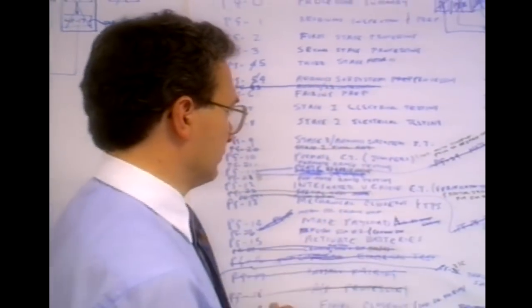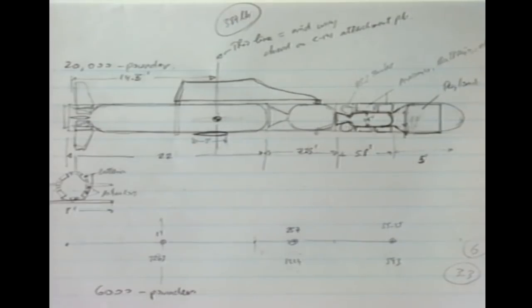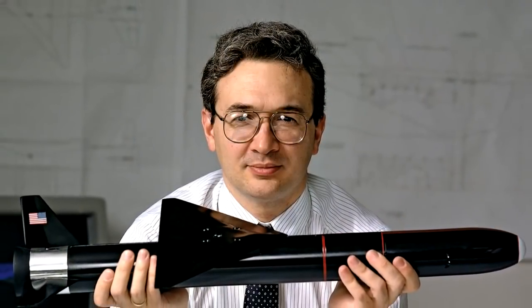So I started doodling an F-15 in climbing flight and a small rocket coming out of it, showed the drawing to everybody else. And we said, why don't we do this? This would be a cool idea to build a rocket that is launched from an airplane. And that's how we embarked on what became Pegasus.